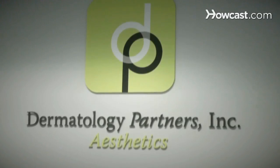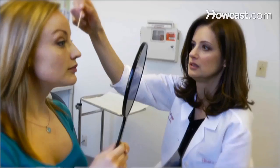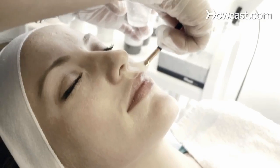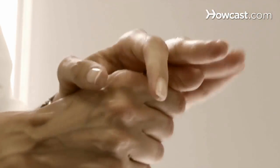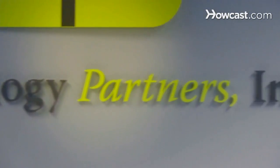Hi, I'm Dr. Alyssa Lunder. I've been practicing dermatology at Dermatology Partners in Wellesley, Massachusetts for the past 10 years. I believe that skin care doesn't have to be complicated. With a few simple steps you can have beautiful skin. You can visit Dermatology Partners at DermatologyPartnersInc.com. So today we're going to talk about skin care.